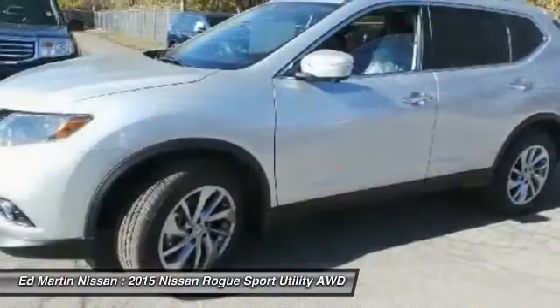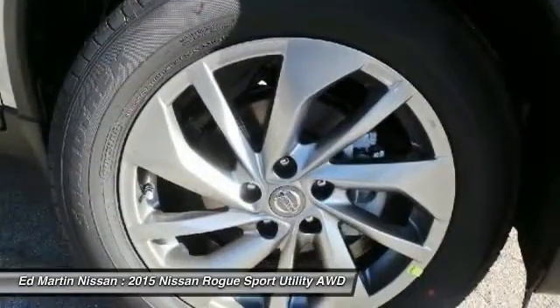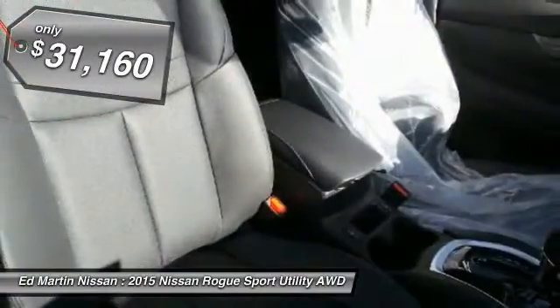With a 5-star side impact safety rating and intuitive all-wheel drive for confident handling, the Rogue is more than you expect and everything you deserve, and is priced below $35,000.